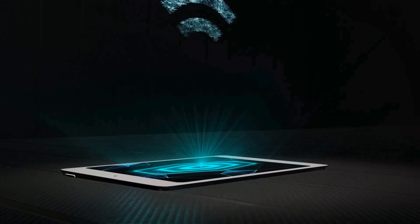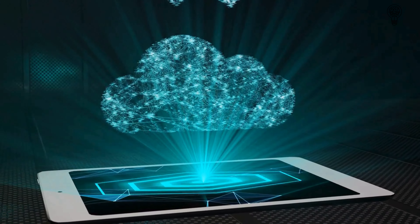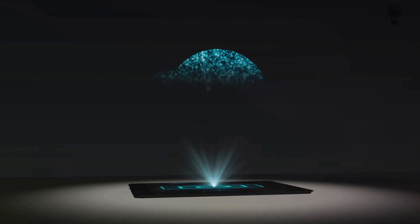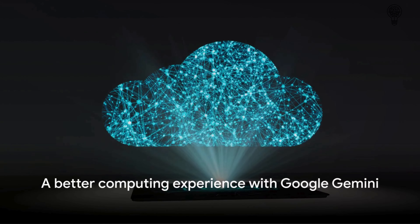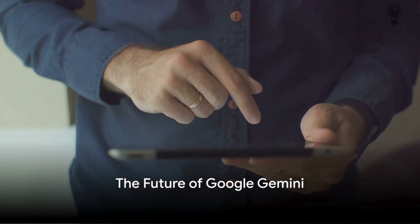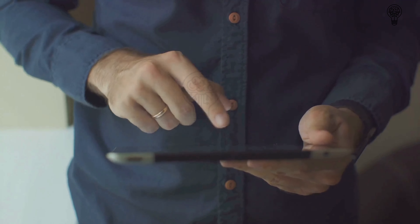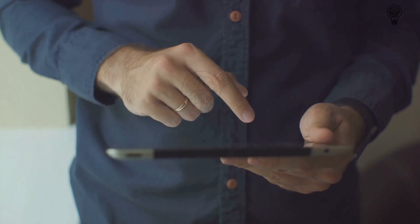So the next time you log into your Google account, remember that you're not just using a service — you're experiencing the future of computing. And that future looks bright, thanks to Google Gemini. Google Gemini doesn't just offer a new computing experience, it offers a better one. The question is, what does the future hold for Google Gemini? As we step into this brave new world, it's hard not to imagine the potential Google Gemini has to revolutionize how we interact with technology.